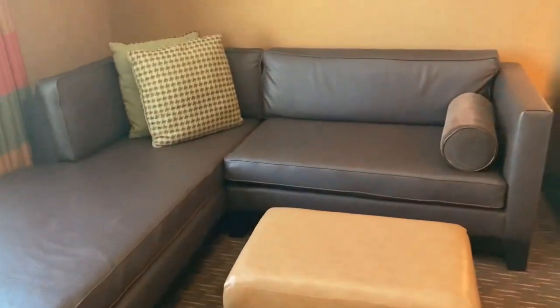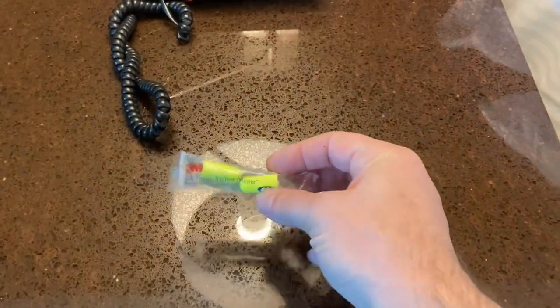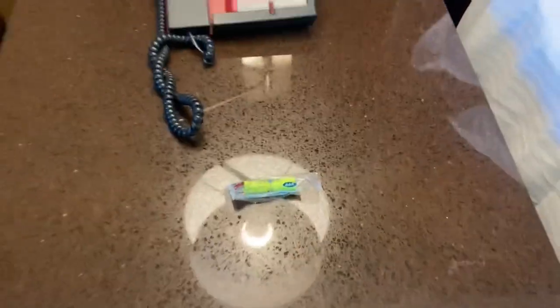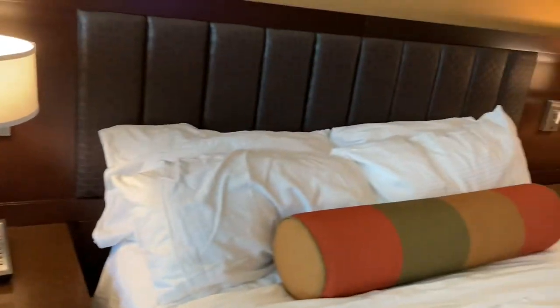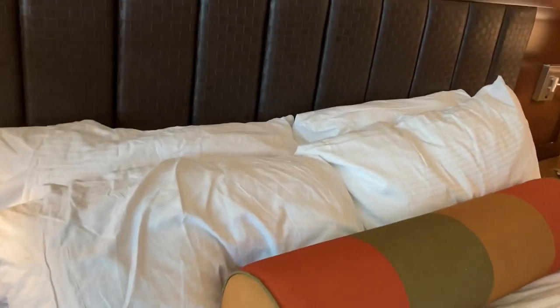Nice sectional. Since we're on Fremont Street and it gets loud, they provide you with free earplugs in each room, which is pretty cool. The bed is very comfortable with big fluffy pillows. Not my personal favorite, but if you like fluffy pillows, it's right up your alley.